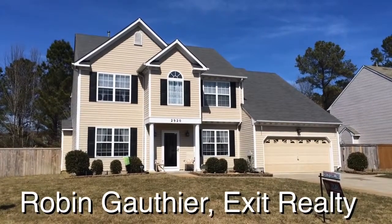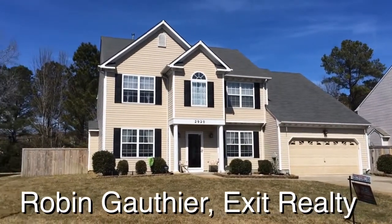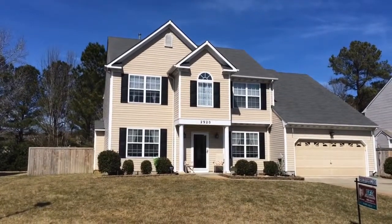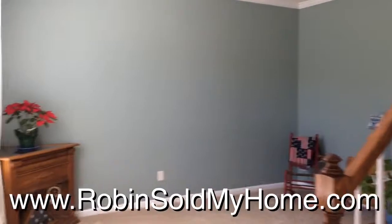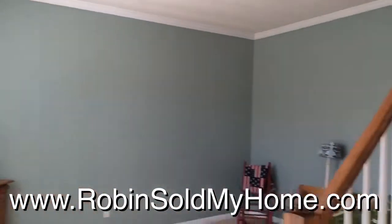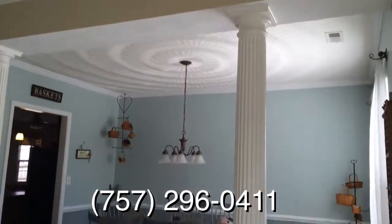This home has four bedrooms and two and a half bathrooms, and it's nearly 2,800 square feet. Let's go take a look inside. Here we are at the entrance of the home. We have the living room right here on the left, and here is the dining room with some columns.